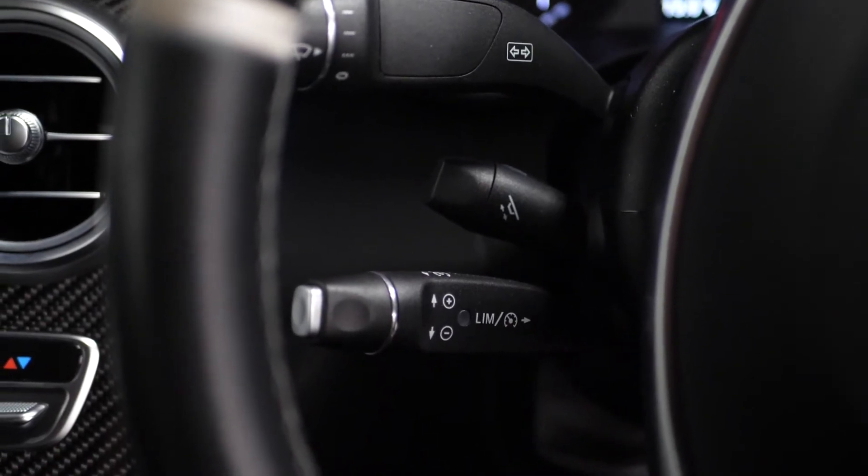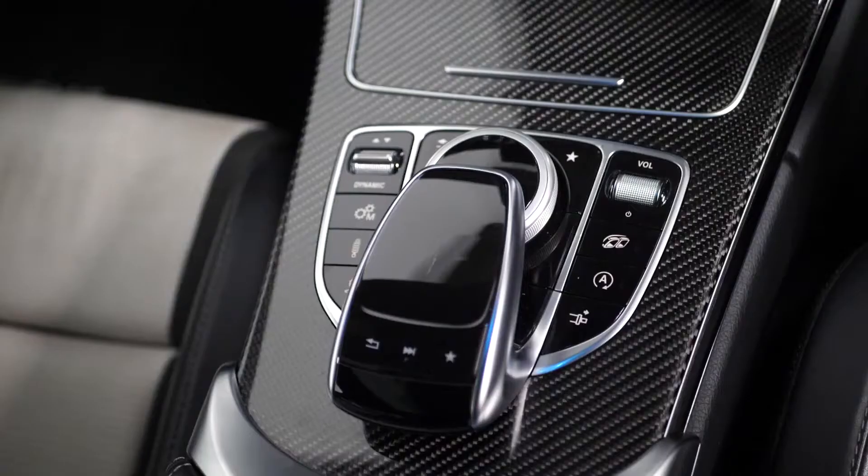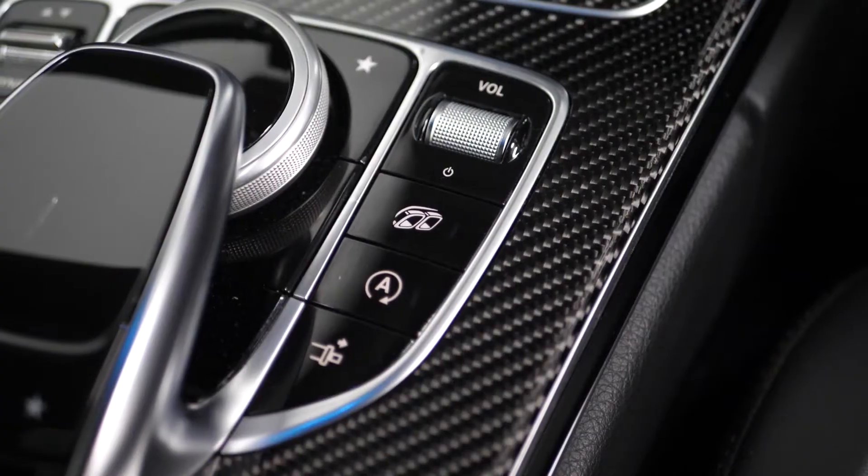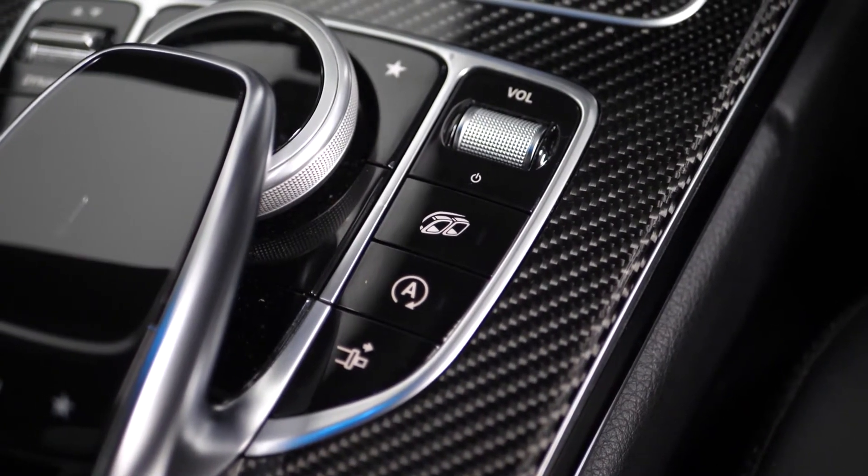You have cruise control accessible from the left-hand side of your steering wheel, dynamic driving modes accessible from the centre console, the command online touchpad, and the AMG performance exhaust system — all as standard.